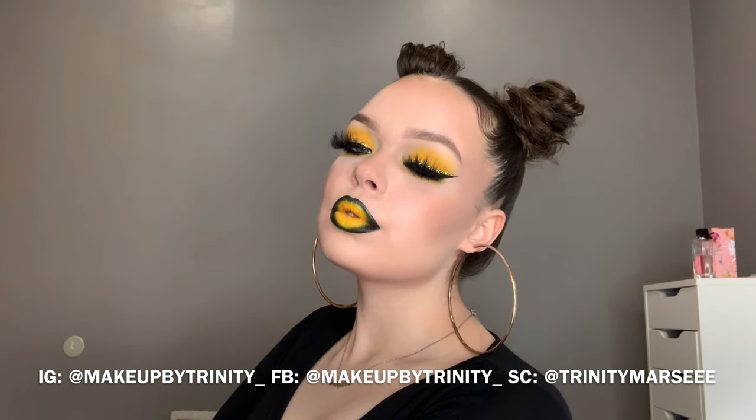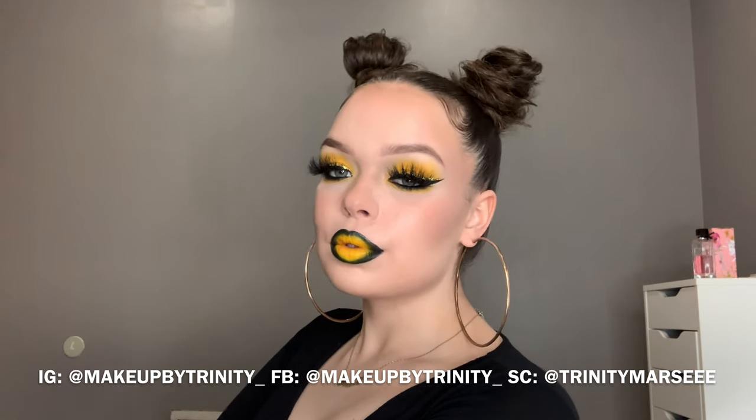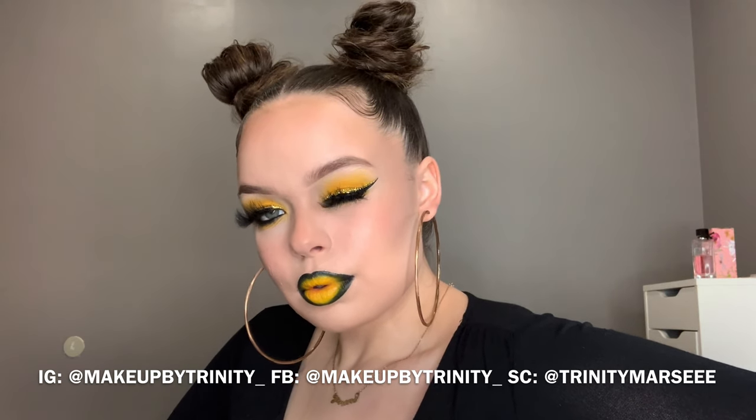If you guys like this video, this tutorial, or this look in general, please give me a thumbs up. Subscribe to my channel and comment if you'd like to see more videos or have suggestions. You can follow me on Instagram at makeupbytrinity with an underscore, Snapchat at trinitymarci, and Facebook at makeupbytrinity underscore. Thank you guys so much for watching. I love you guys. See you later.